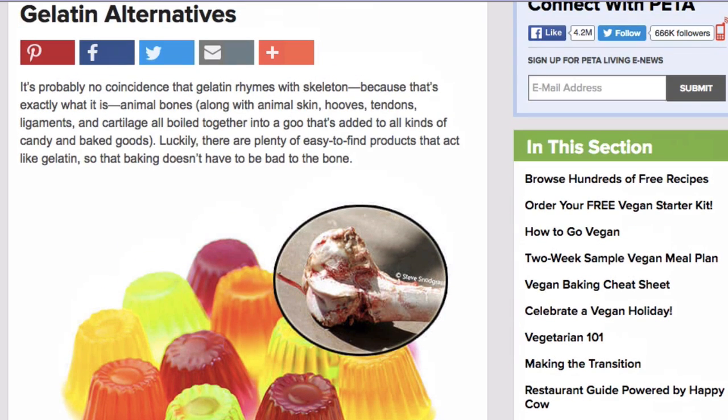There are a number of alternatives and you don't have to contribute to the torture and slaughter of innocent animals for your lollies and for your yogurt and other products. And please look up other products that have gelatin in them, because there are a number of them.